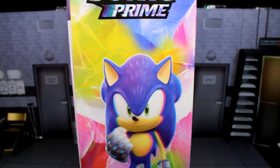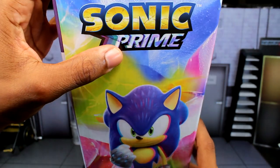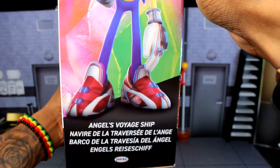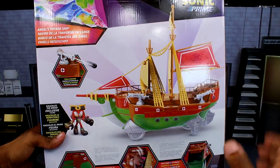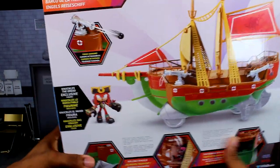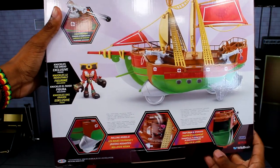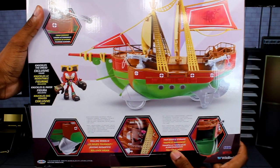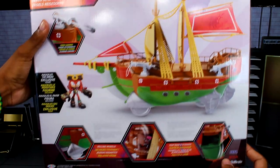On the sides of the box we get shots of Sonic and the Sonic Prime logo. Flipping to the back, we get another shot of the playset and the figure, and it shows all of the features — the fire cannon, rolling wheels, the trap door, and storage for the pirate ship.